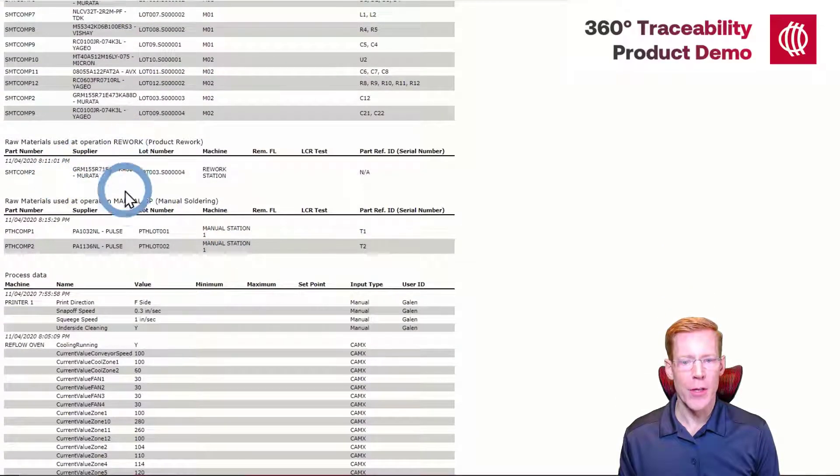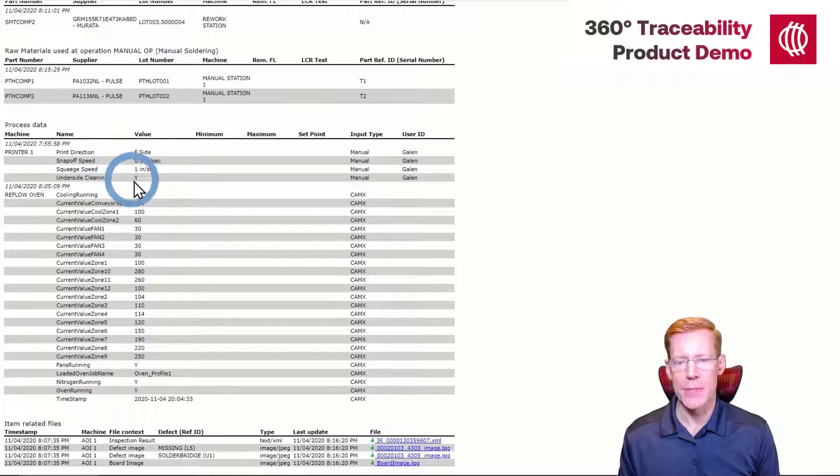A similar situation applies to the rework and manual operations — we have raw materials that are applied at those operations as well. After that, we have process data. Two of our machines generated process data: the stencil printer and the reflow oven. For the stencil printer, the operator manually input process information into the operator interface. A more interesting case is the reflow oven, where we automatically collected process information from the machine — typically information such as the conveyor speeds, the temperatures of the various zones, whether nitrogen is in use, etc.